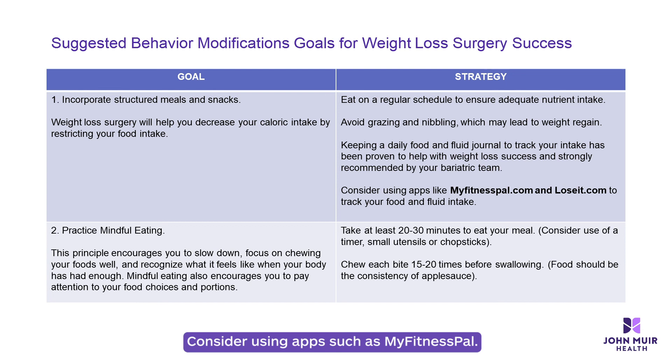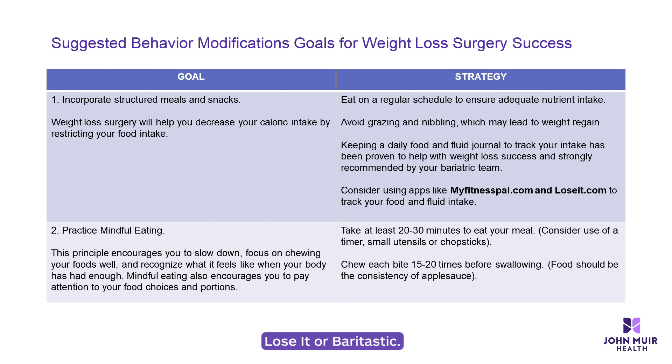Consider using apps such as MyFitnessPal, LoseIt, or BerryTastic.